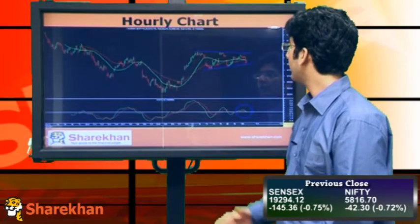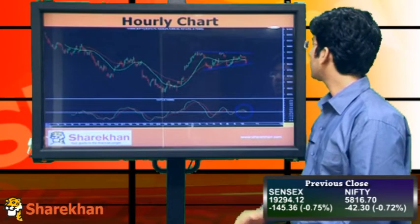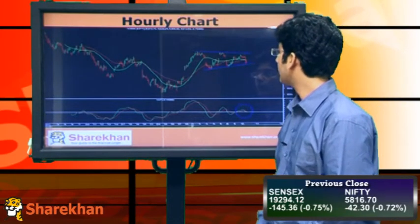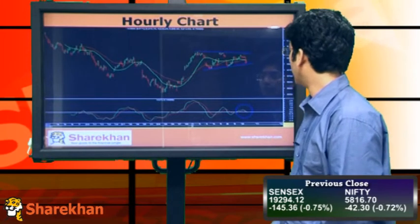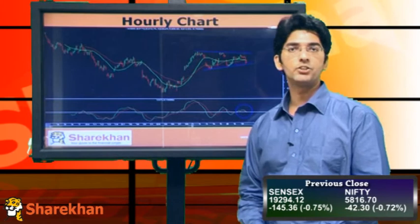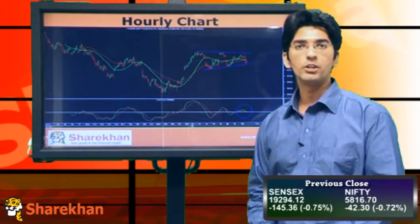Moving on to the hourly chart, we can see the triangular formation on the hourly chart clearly. In today's session Nifty has fallen down towards the lower end of the pattern, which has completed the last leg, that is wave E of the triangular pattern, and here on it is expected to start a fresh move on the upside. The hourly Momentum Indicator has also completed its correction cycle towards the equilibrium line and here on it can start a new cycle on the upside.